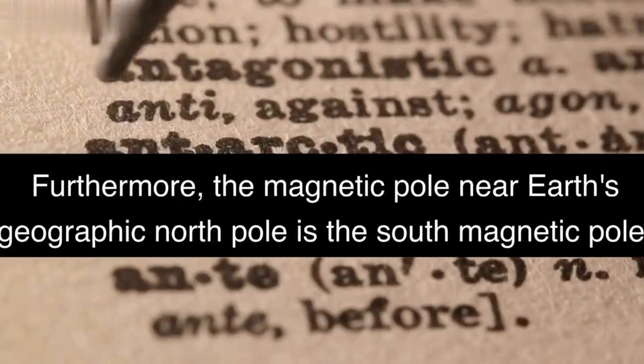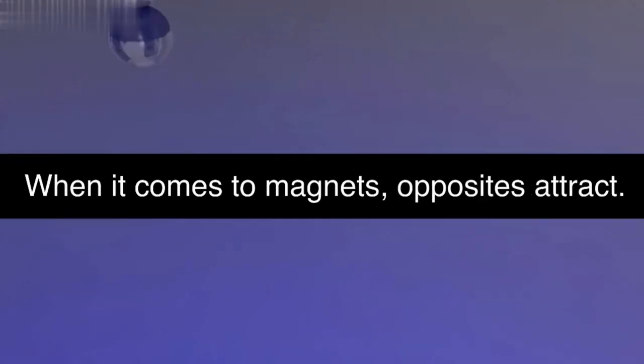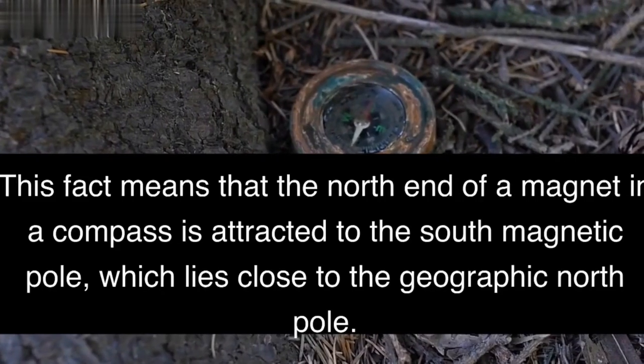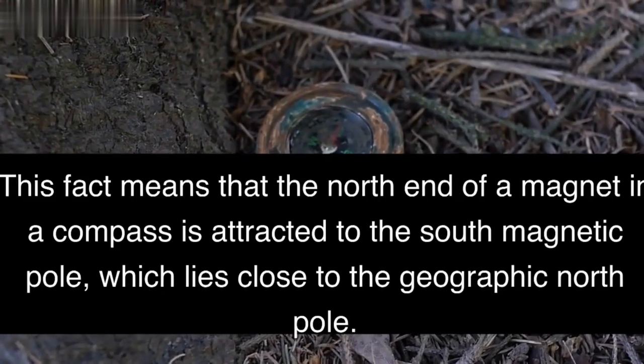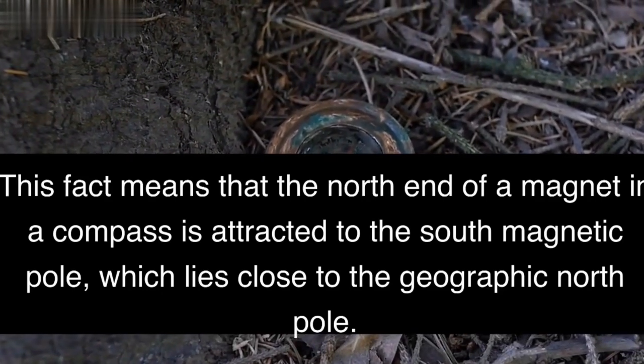Furthermore, the magnetic pole near Earth's geographic north pole is the south magnetic pole. When it comes to magnets, opposites attract. This means that the north end of a magnet in a compass is attracted to the south magnetic pole, which lies close to the geographic north pole.